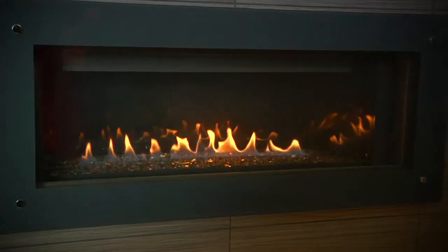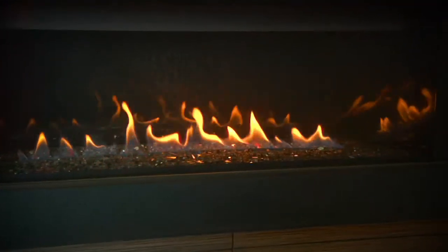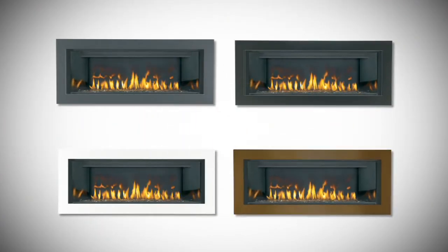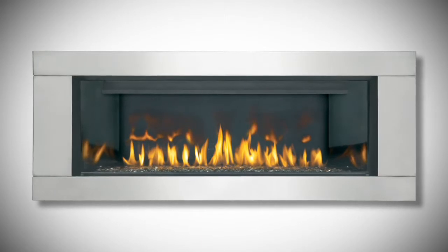To create a dramatic statement, the stylo glass front is available to complement the contemporary linear design. A variety of decorative surrounds are available in painted black, gloss black, gloss white, painted satin brown, and a premium surround in brushed stainless steel.